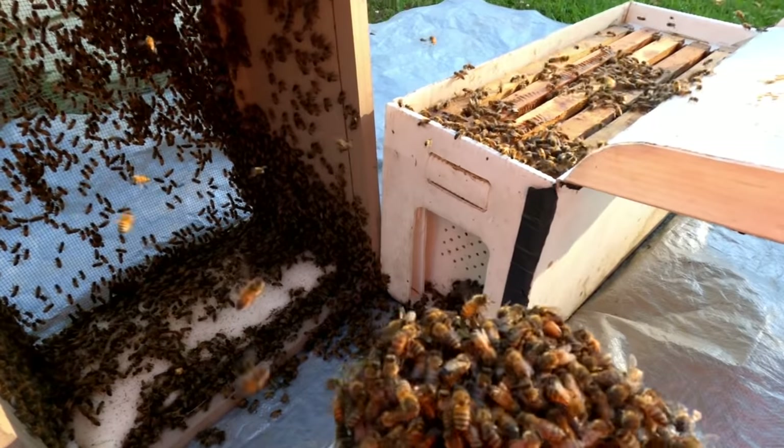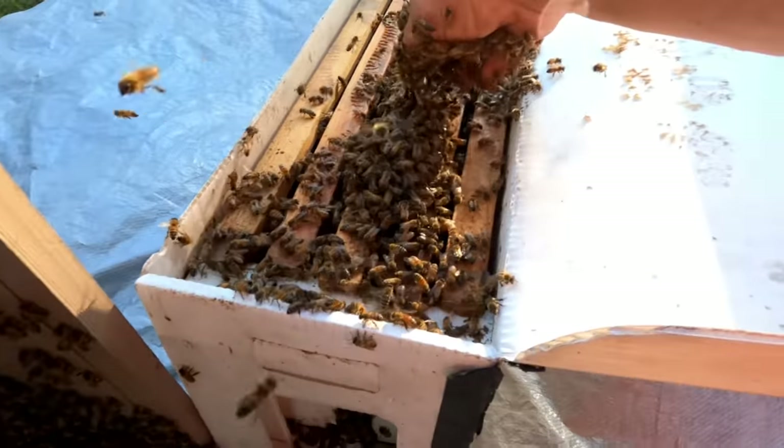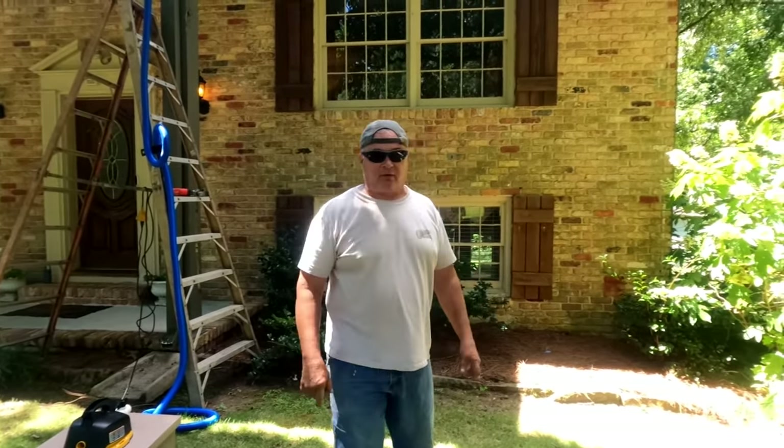That's a good ball of bees right there. Good ball of bees. Set them right down in there. Hey, that was for my buddy 628 Dirt Rooster.